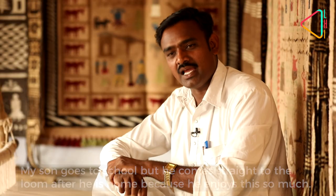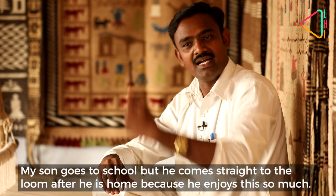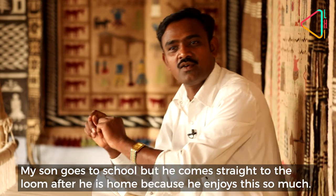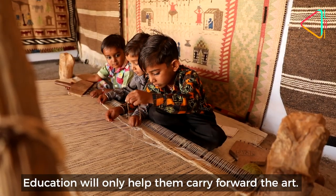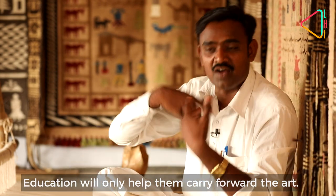My child is learning English in LKG. He goes in the morning and comes back, then gets into the work. He does the work for this art — he is studying, but also helps with the craft.